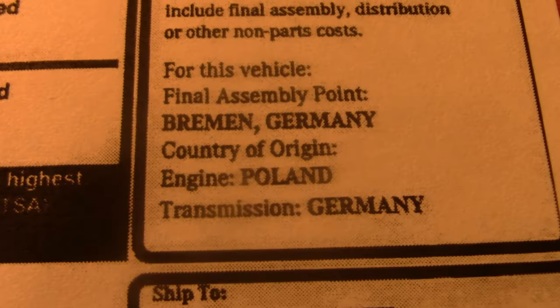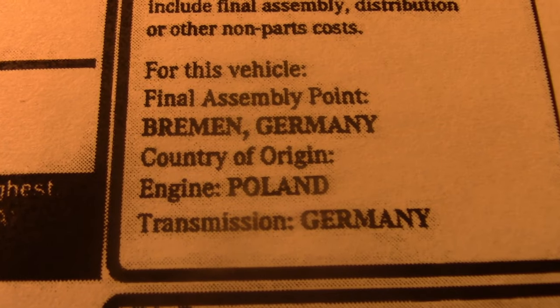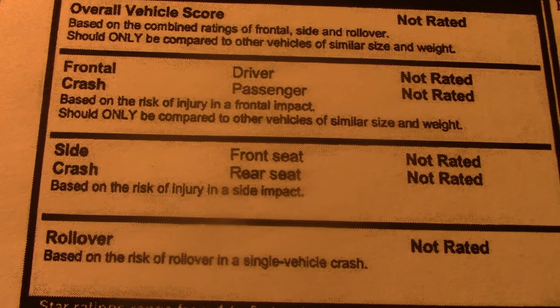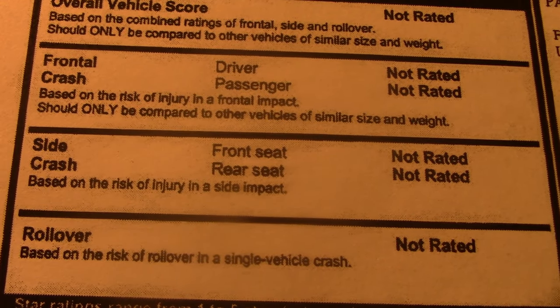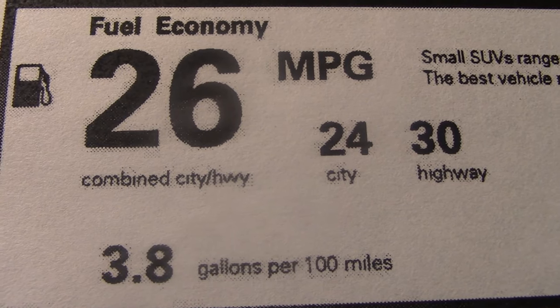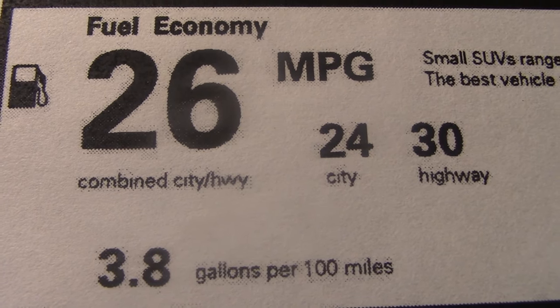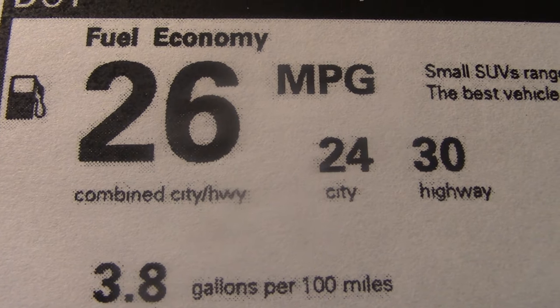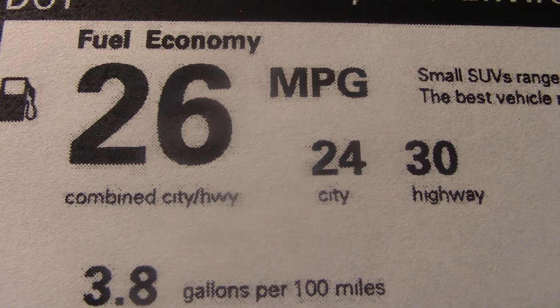At least we're getting a real Mercedes made in Germany — that's worth a few extra bucks. Safety rating hasn't been done yet, and here's the fuel economy rating, pretty good for a heavy SUV regardless of the body style. We'll take this out in the real world and see if these numbers are true.